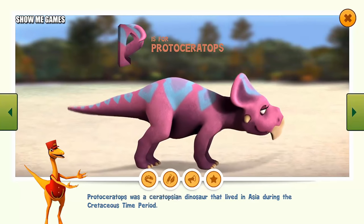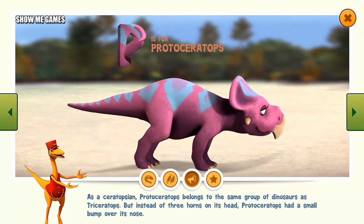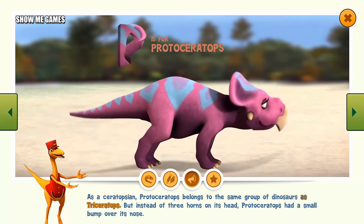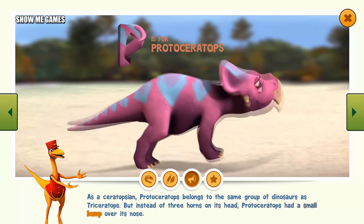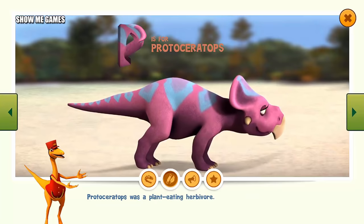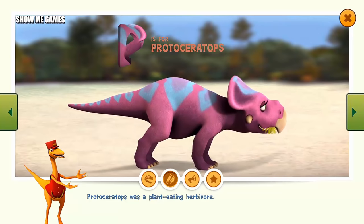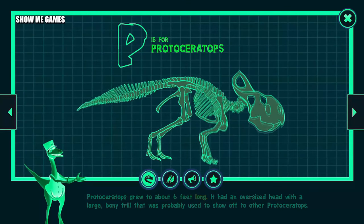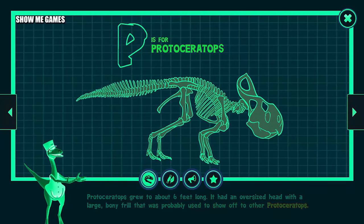Protoceratops was a ceratopsian dinosaur that lived in Asia during the Cretaceous time period. As a ceratopsian, Protoceratops belongs to the same group of dinosaurs as Triceratops. But instead of three horns on its head, Protoceratops had a small bump over its nose. Protoceratops was a plant-eating herbivore. Protoceratops grew to about six feet long. It had an oversized head with a large, bony frill that was probably used to show off to other Protoceratops.